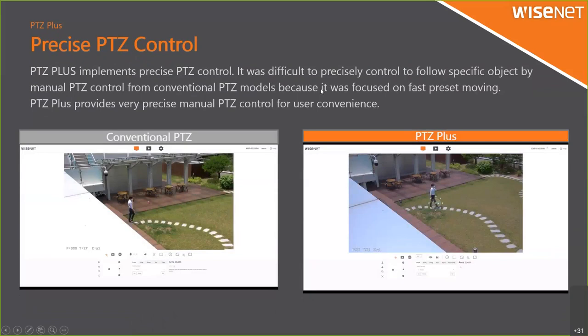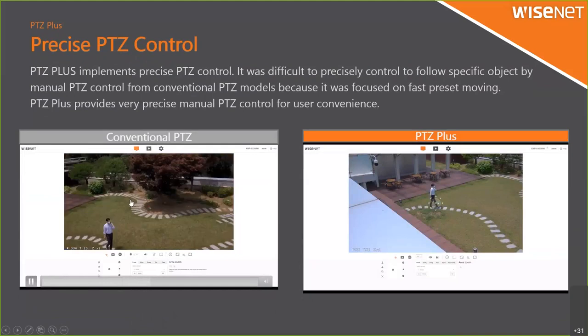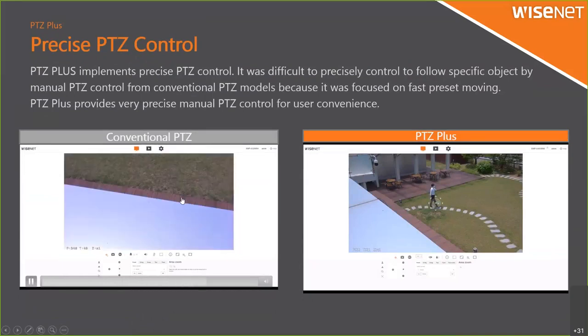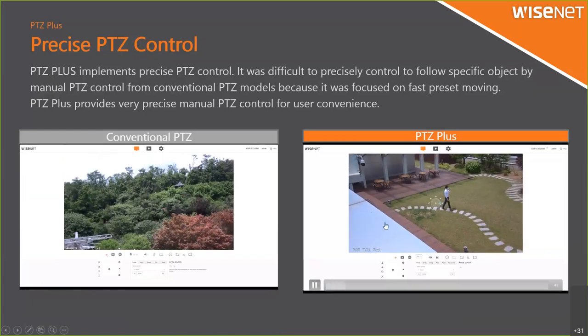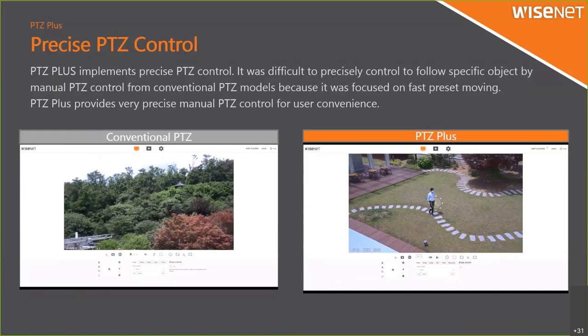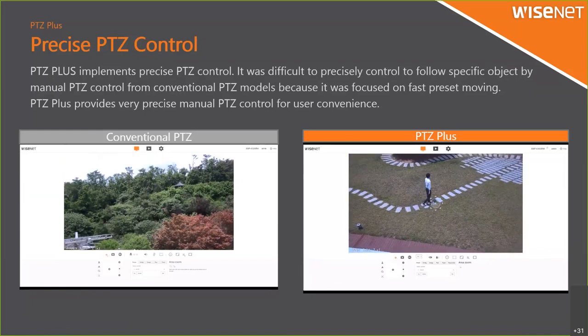The precise PTG control has also been improved. When controlling a PTG camera, sometimes the sensitivity is too high, making it difficult to control precisely. Our conventional PTG camera was hard to control with fine detail, but now it is very smooth and very easy to control even for very slight degree adjustments — much better than before.